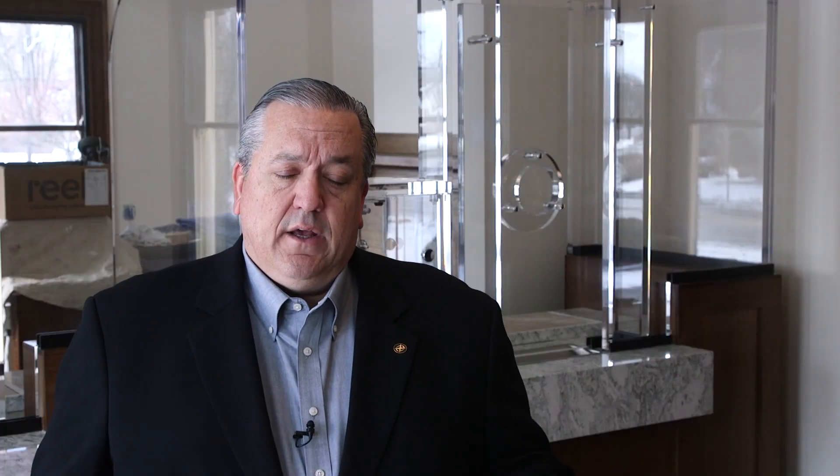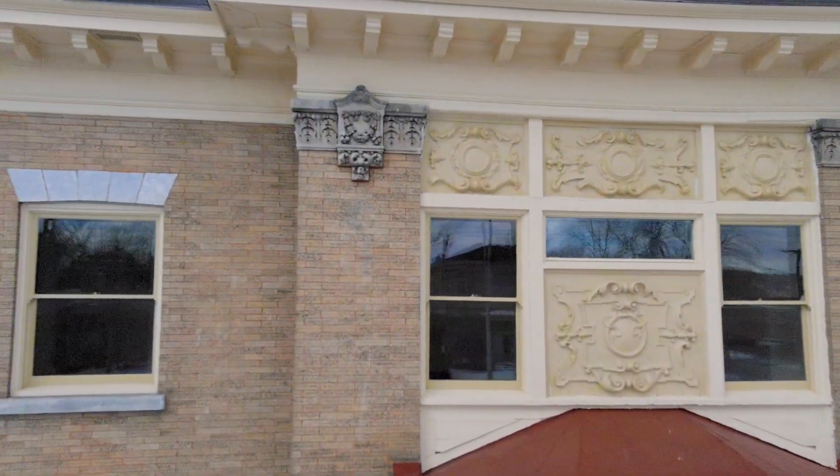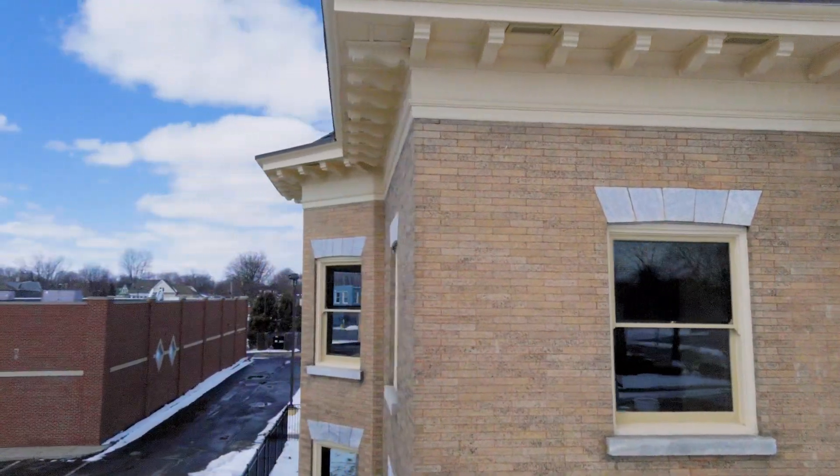Designed in 1909 — an interesting aspect about the design — Archimedes and King was the architect at the time, a very famous historic architect in this area. There's a potential that Mr. Archimedes or Mr. King themselves actually worked on this project.